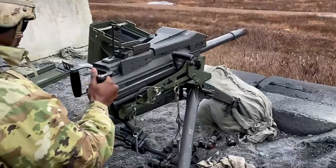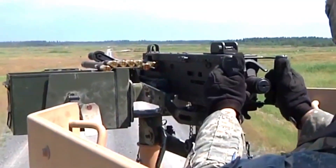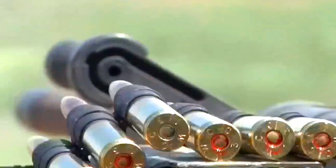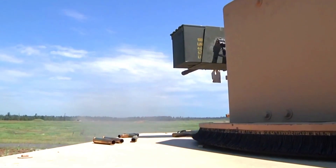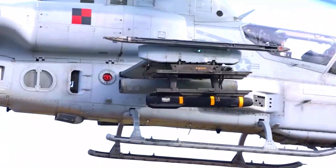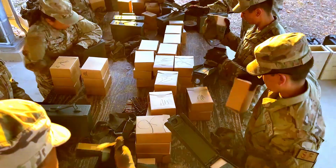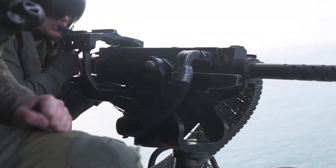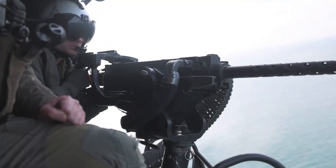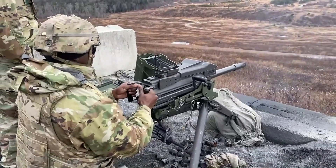The Evelisse's success in initial trials and demonstrations shows that it meets the high standards expected by the armed forces. Positive feedback from operators who have tested the rifle reinforces claims about its superior performance and ease of use. With the launch of the Evelisse, FN Herstal reinforces its position as a pioneer of innovation in the arms industry. This submachine gun is expected to become the first choice for many militaries and security forces around the world looking for a reliable and effective weapon.